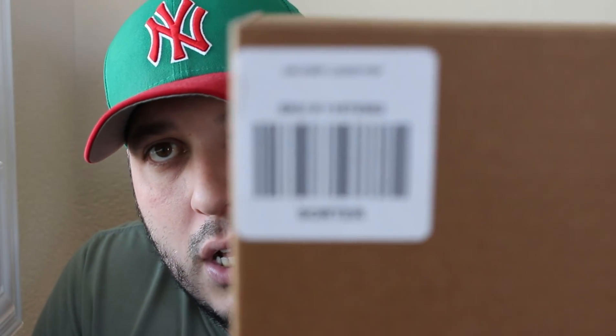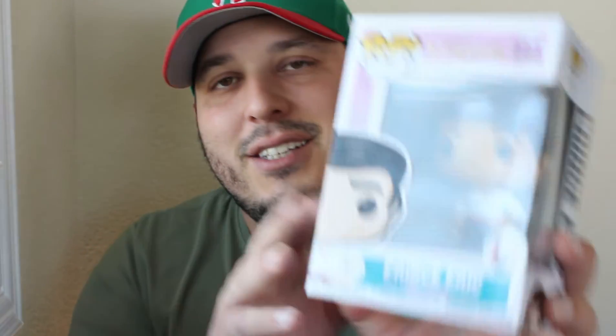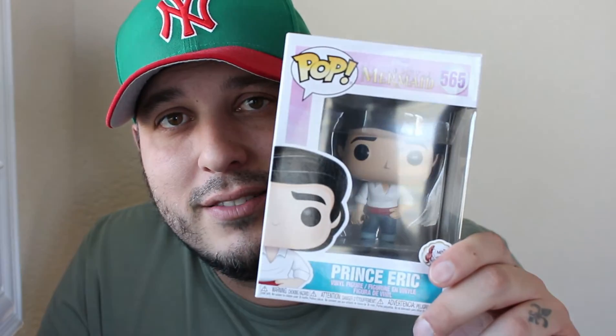Next one says Chef Louie on it. Wait — she got me on this one. It says Chef Louie on the outside, but look what I got inside: Prince Eric! I don't know what happened but they put a different character in the box — must have been a mix-up. So we've got Prince Eric, another 30-year Little Mermaid badge on it. I really thought I had Chef Louie, who is incredible from the movie, but we got Prince Eric which is just as incredible.